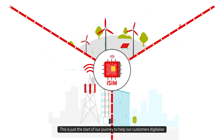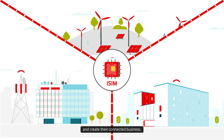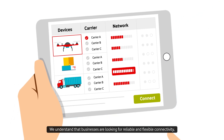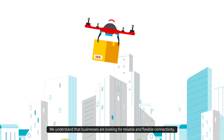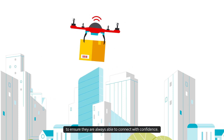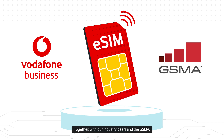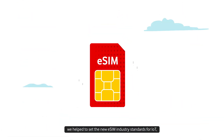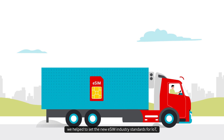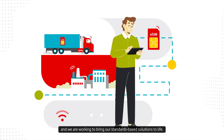This is just the start of our journey to help our customers digitalize and create their connected business. We understand that businesses are looking for reliable and flexible connectivity to ensure they are always able to connect with confidence. Together with our industry peers and the GSMA, we help to set the new eSIM industry standards for IoT, and we are working to bring our standards-based solutions to life.